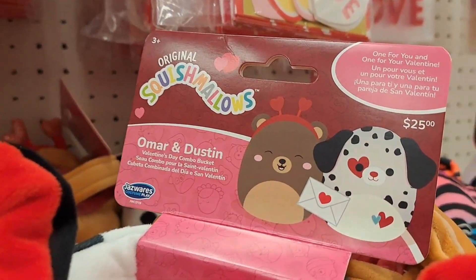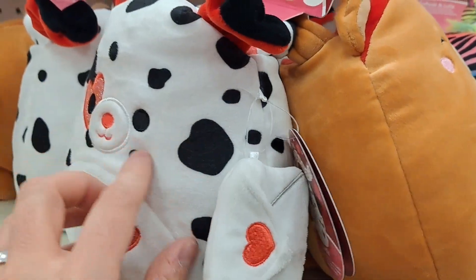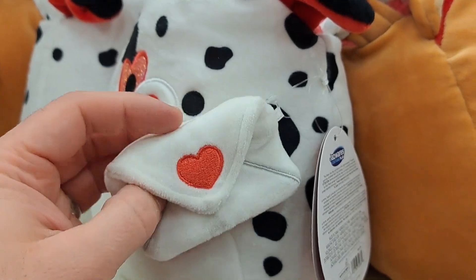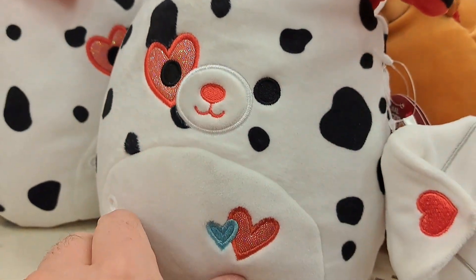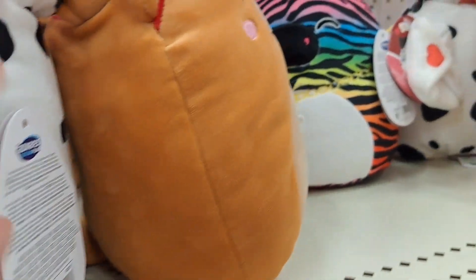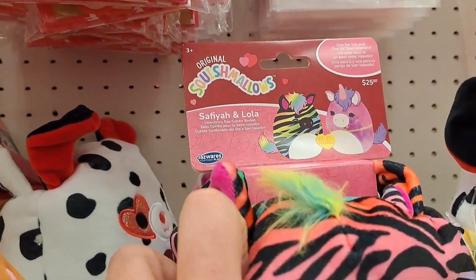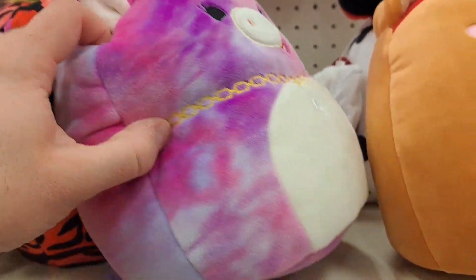Got some Squishmallow pail pairs — they're smaller pails but they're paired up. He's got a little letter, so cool! We got Omar and Dustin right here — you can put your valentines in there. Also got Sophia and Lola. Wow, super fun — that's a good idea! Awesome seeing the holiday Squishmallows, especially all those Disney ones.